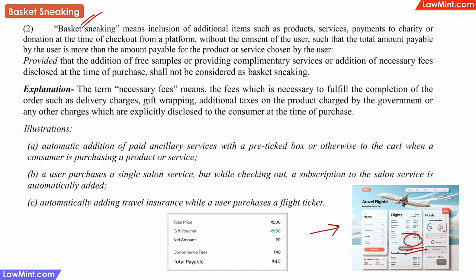Whatever is necessary for the purchase — it may be convenience fees, packing fees, handling fees, delivery fees, or service fees — without which a user cannot complete the purchase, because these fees are definitely going to be added into the final price. So all such additional fees should be shown upfront and not as a last-minute surprise at the time of checkout.